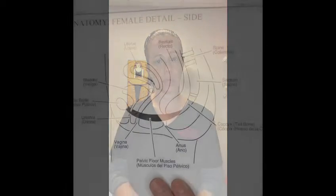Hi, my name is Jessica Azanero. I am currently one of three pelvic floor physical therapists here at the Florida Center for Urogynecology. Today I would like to talk to you a little bit about what the pelvic floor muscles are and where they are located.